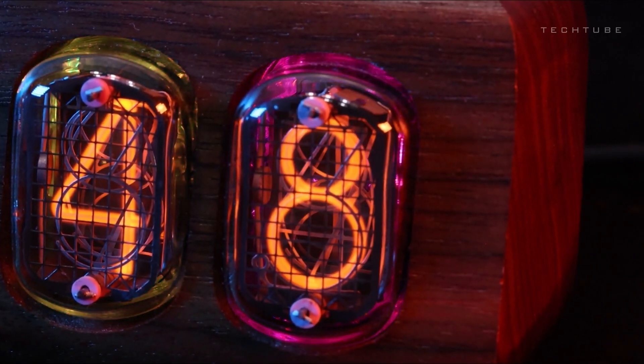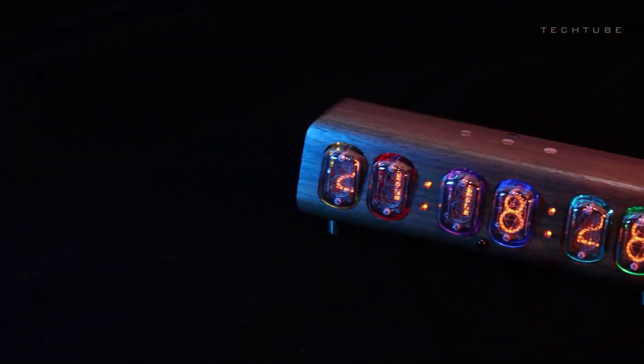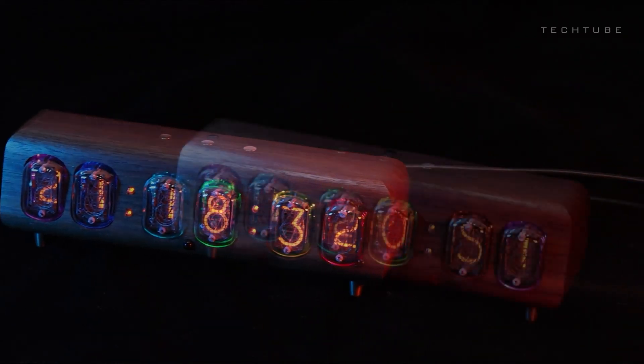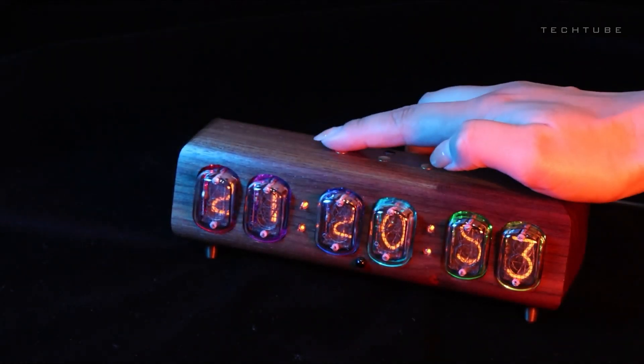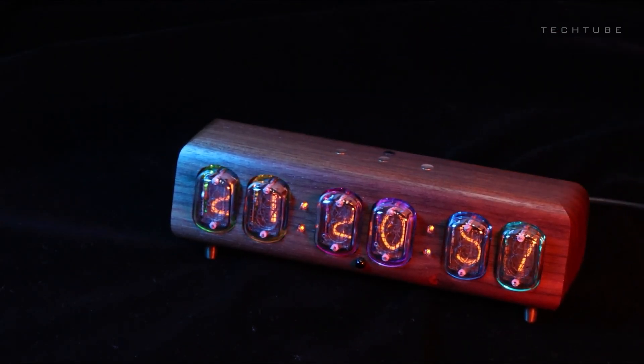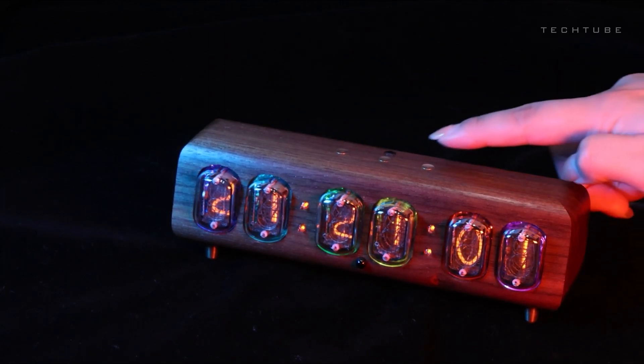Experience the charm of an authentic Nixie Tube Clock with a modern twist. Customize the display of time and date in various ways, even choosing the color that suits your style. Introducing the Cyberpunk Nixie Tube Clock Lamp, beautifully integrated into a well-designed stereo circuit with 3D-printed frame support.